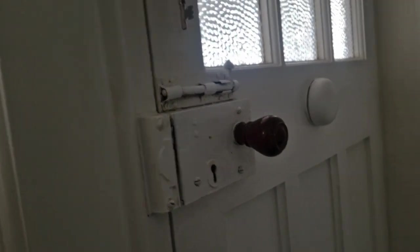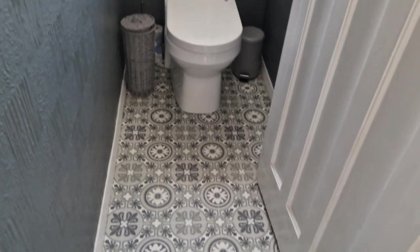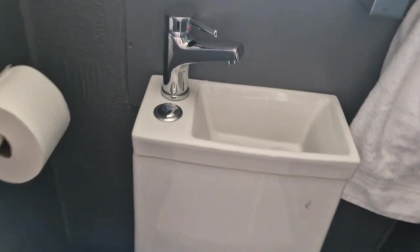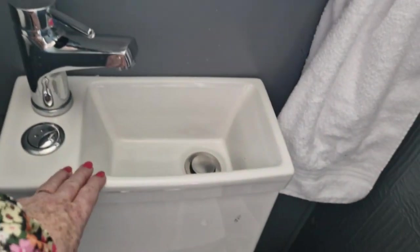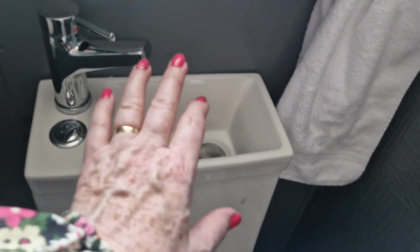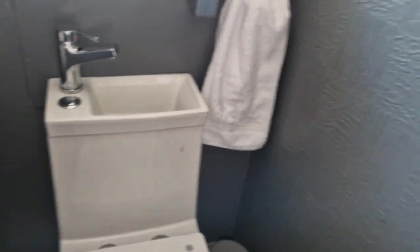And then we come through here. I think that's the front door — yes, you could have come in that way. And there's a downstairs toilet. I've never seen this before — you have a sink, which probably has really good energy, to wash your hands and for it to just stay in there and then be flushed out. I like that idea.